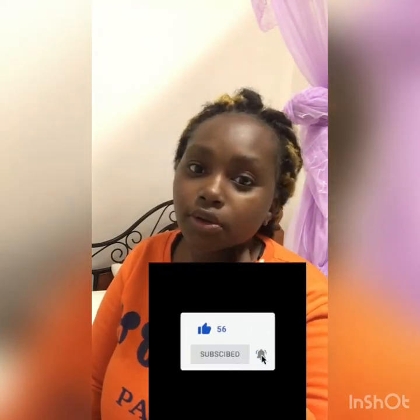Hey everybody, welcome back to another video, welcome back to another vlog. So today I have to do fine. I don't know what time you're watching this video, but right now it's about 12, and I want to do this video. I wanted to show you my room, I wanted to share with you how I share my room with my one year old, how I've arranged it.